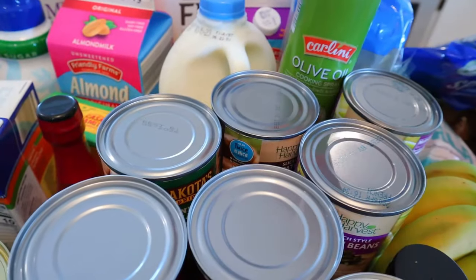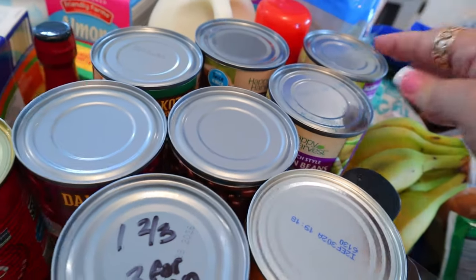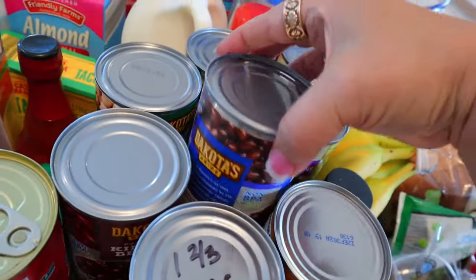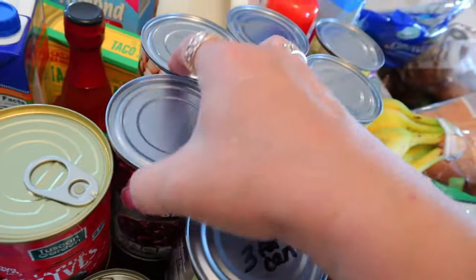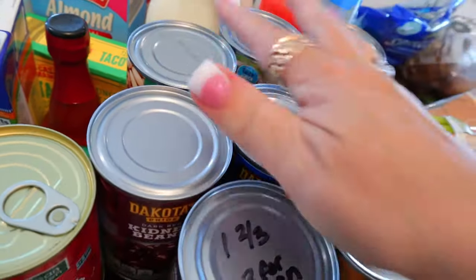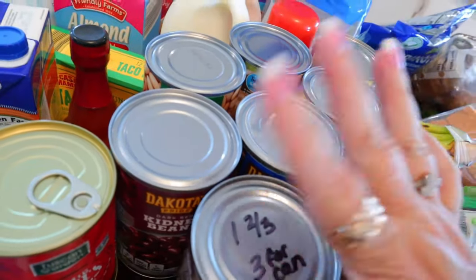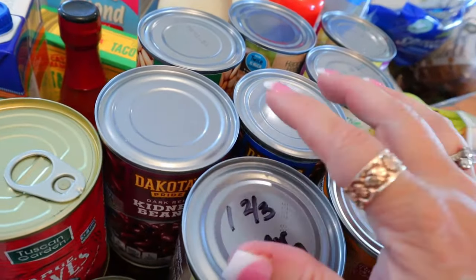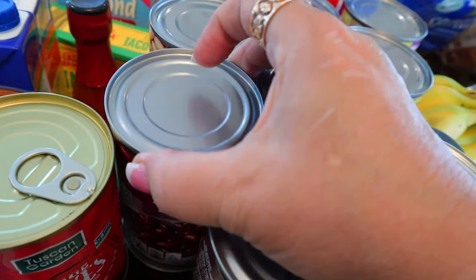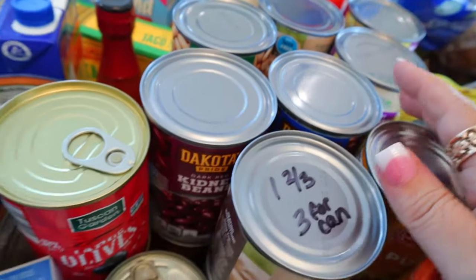I got some olive oil cooking spray. I got four things of French style green beans — zero points and 20 calories for half a cup. I also got some black beans, kidney beans, and cannellini beans. It's getting close to time to make chili so I'm stocking up on those. Sometimes beans scan at a point depending on what's in them, but I always count mine as zero since I rinse and drain them first.